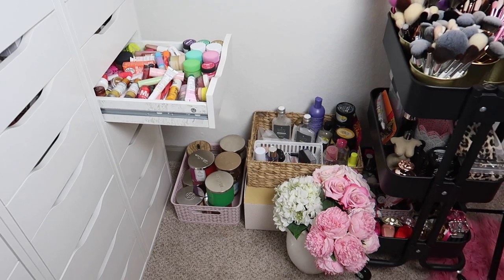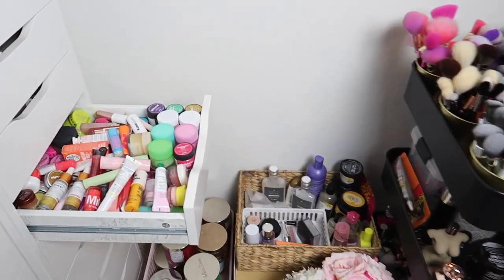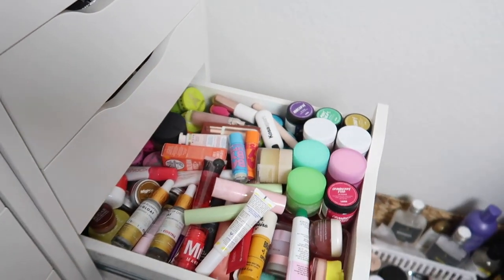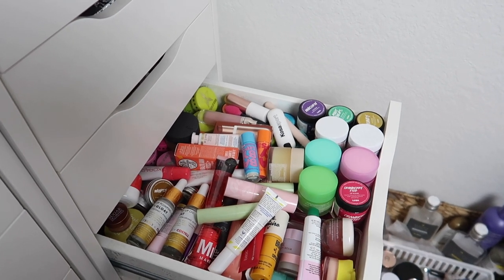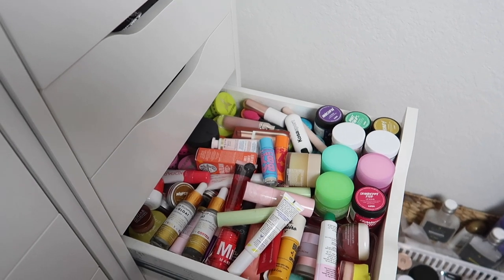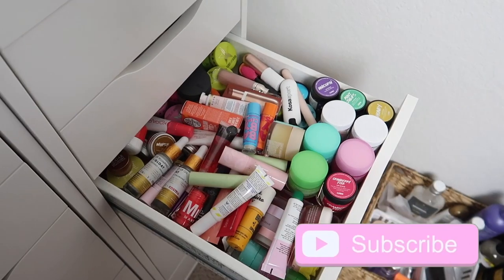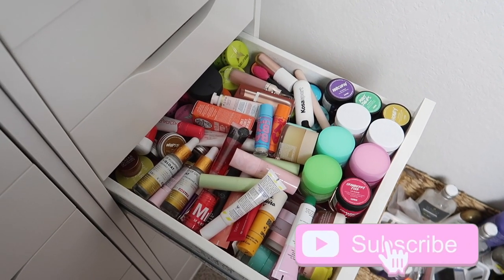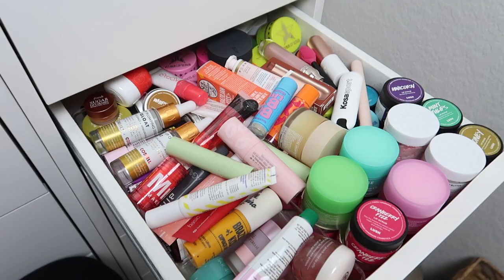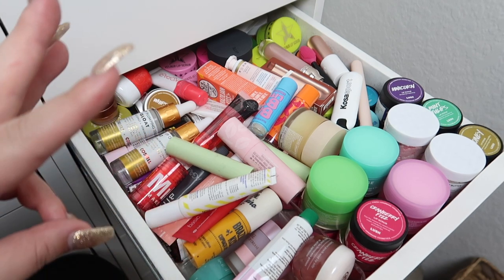Today's video is going to be another declutter. We are in this sort of awkward messy corner of my room, and I'm going to be doing a lip balm declutter — look at all of these lip balms, this is absolutely unacceptable. I have lip scrubs, lip balms, lip oils, lip masks, any kind of lip treatment — all of that is in here. If you guys are new to my channel, don't forget to subscribe and give this video a thumbs up. Let's get started.